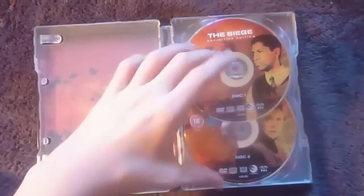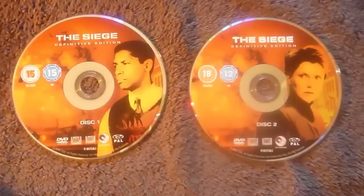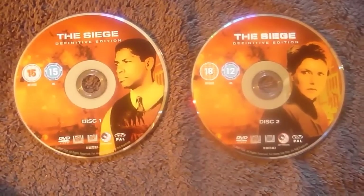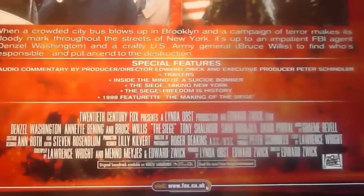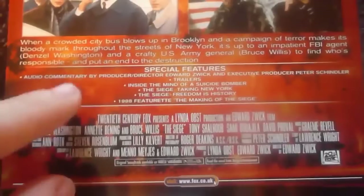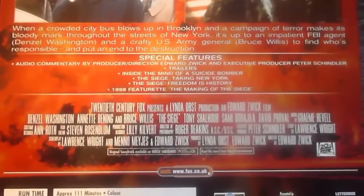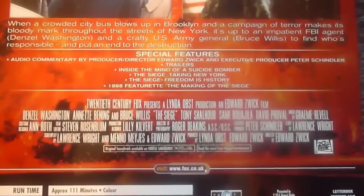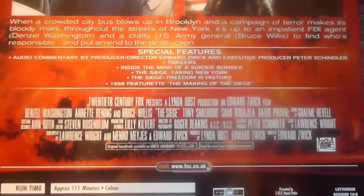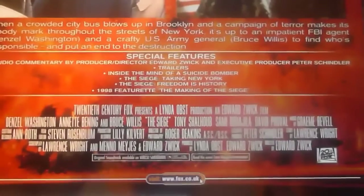This is a two disc set, Disc 1 and Disc 2. With your special features you'll find a commentary track, trailers, Inside the Mind of a Suicide Bomber, The Siege: Taken New York, The Siege: Freedom in History, and a 1998 featurette with the Making of The Siege.